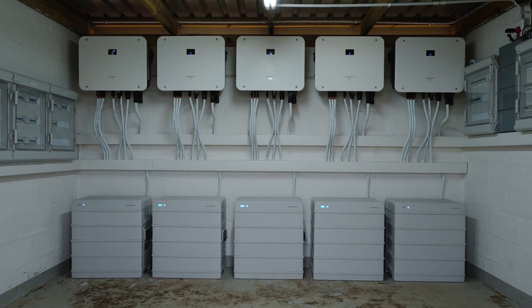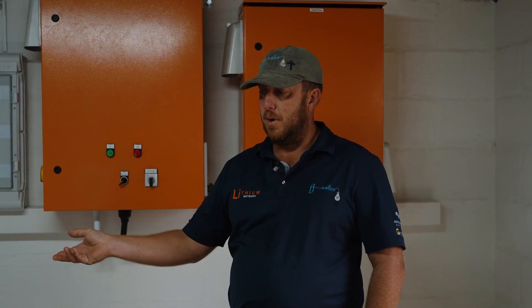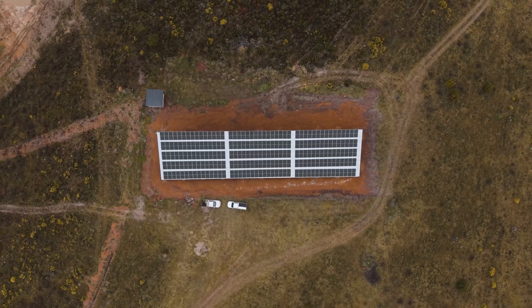We've got five Sungrow 25-kilowatt inverters in parallel connected to one another, and about 100 kilowatts worth of batteries on it. We've got 225 solar panels on the rooftop supplying them.